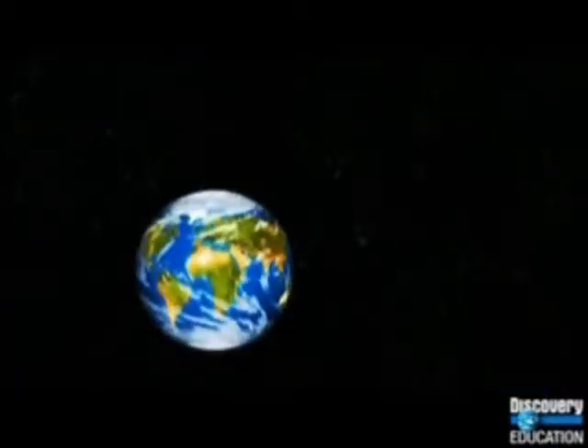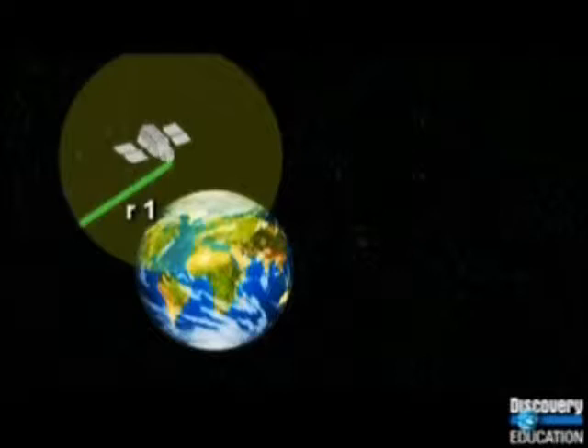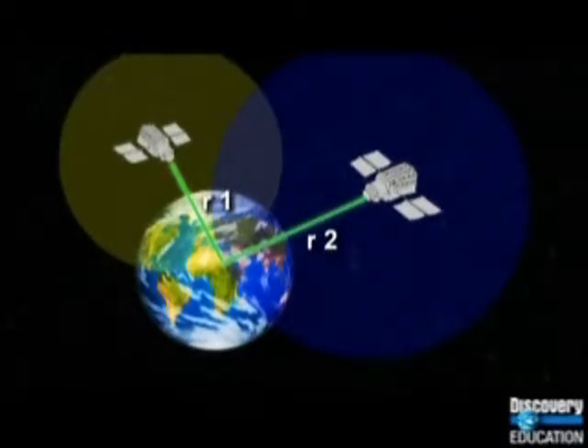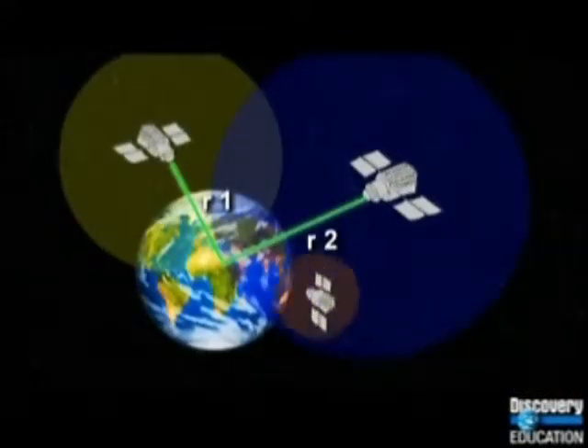Use the distance from the receiver's location to satellite 1 as radius 1, and draw a circle of that radius around satellite 1. Then use the distance from the same location to satellite 2 as radius 2, and draw a circle of that radius around satellite 2. These two circles will overlap in two places — one of those places is the position of the receiver. To find out which, use the distance to satellite 3 as the radius of a circle around satellite 3. All three circles will overlap in only one place.